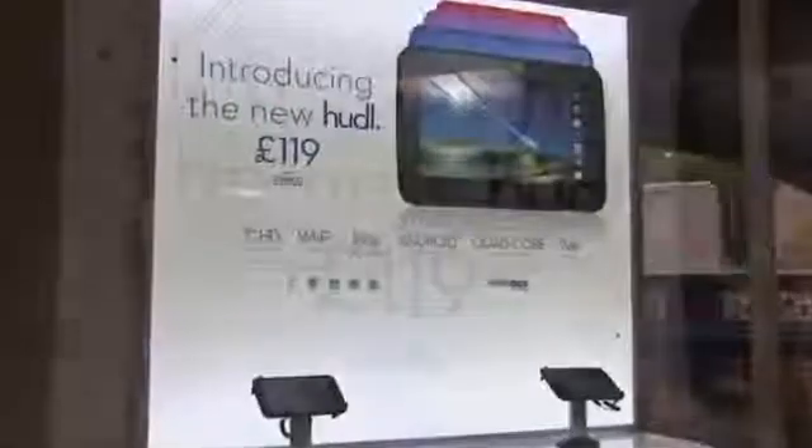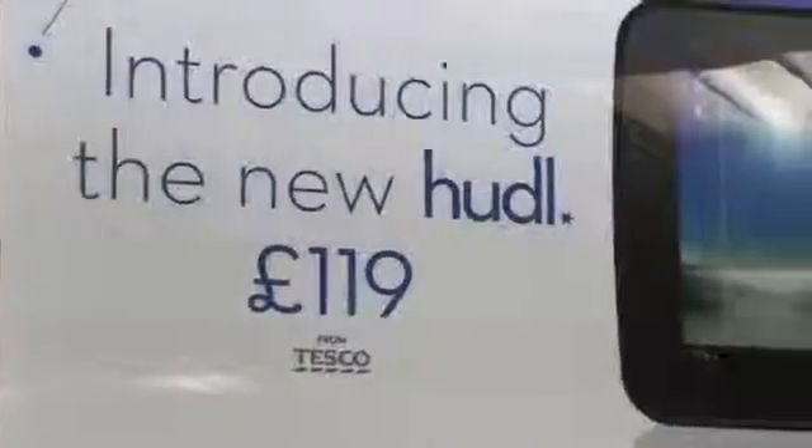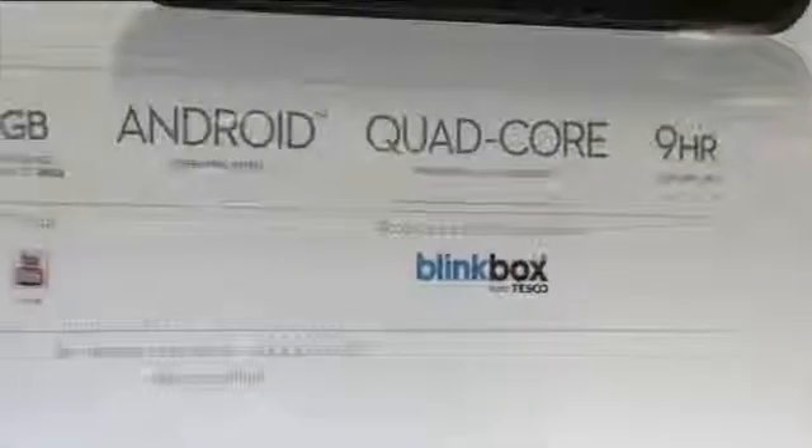Next week in 1,000 stores, this display will try to reach out and touch the three quarters of UK households that don't have a tablet because they think they're too complicated or too expensive. This is a product which is very much designed and tailored for the Tesco customer base.